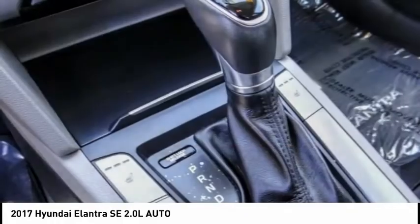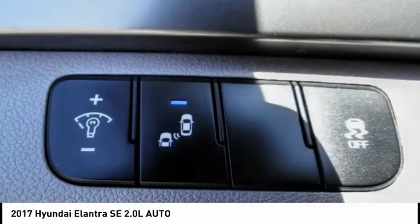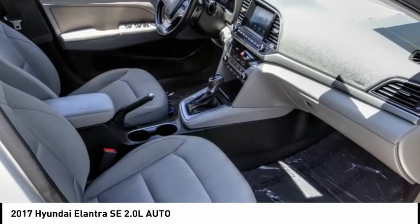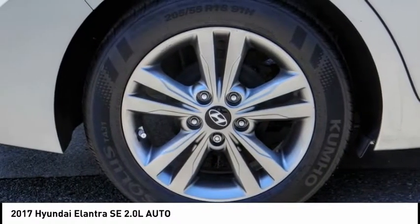Here are some of this vehicle's great options: electronic stability control, brake assist, traction control, remote keyless entry, front wheel independent suspension, rear window defroster, heated seats, Bluetooth, security system, and low tire pressure warning. This vehicle offers reliability and good looks at a great price, so come in and take a test drive today.